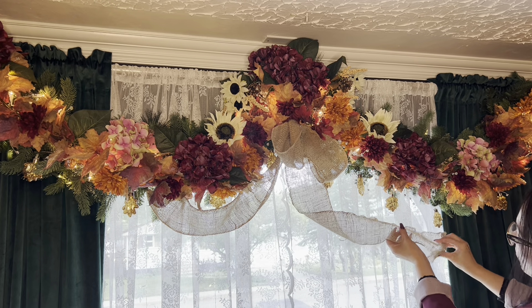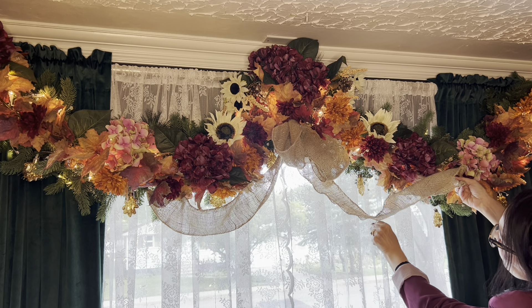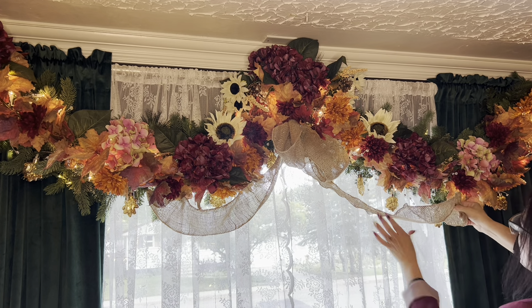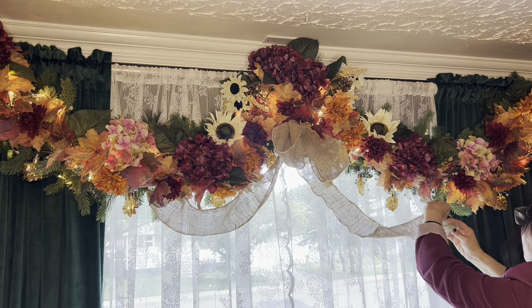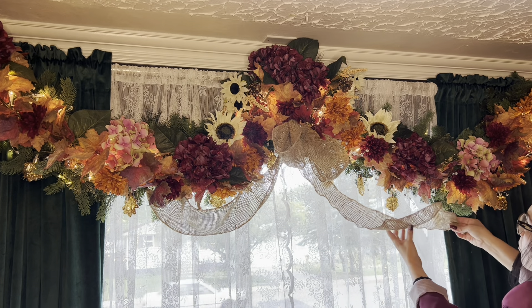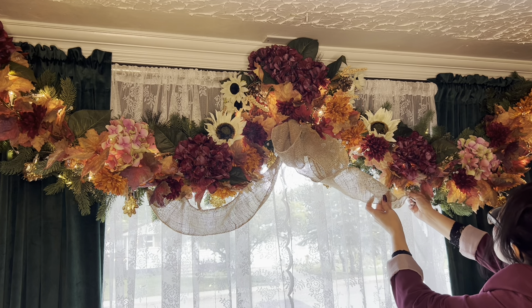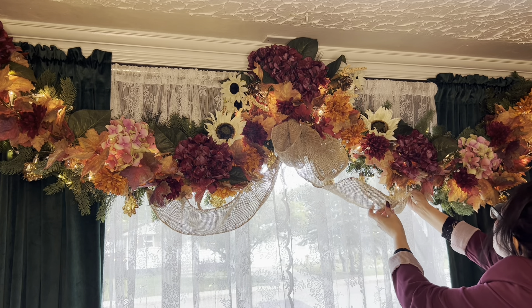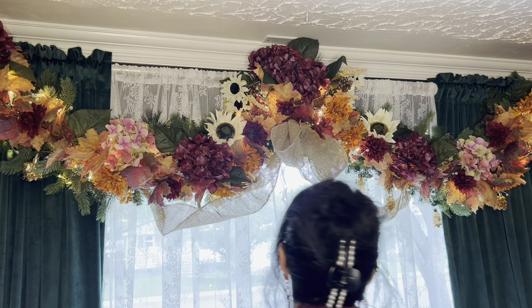Over here at the window I already created a little garland and filled it up with different florals. I wanted to also add in the burlap, but when I tried it, it started to hide a lot of the pretty flowers and I didn't want that, so I just created a bow and tucked it in underneath.